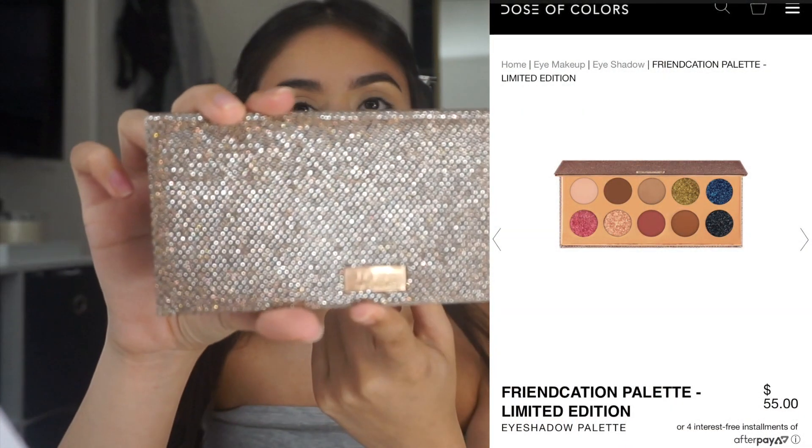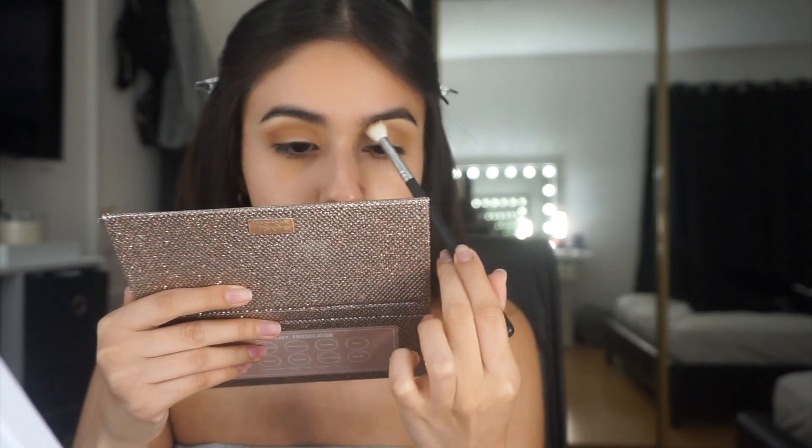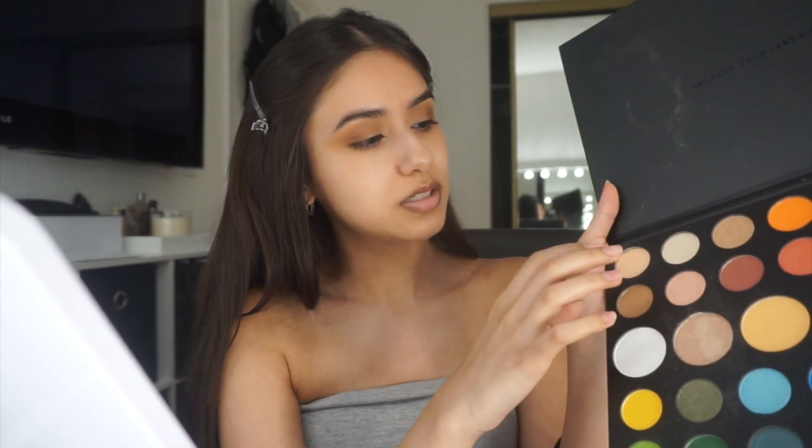Brows are all done. I'm gonna move on to eyeshadow. Lately my go-to palette is the Desi x Katy Friendcation palette. The first color I start off with is 'Necessary' — this color right here. I'm also going to use one color from the James Charles palette. I don't know what it's called because none of the shade names are on the pan — they were on the little plastic cover when you first get it, but I threw that away.